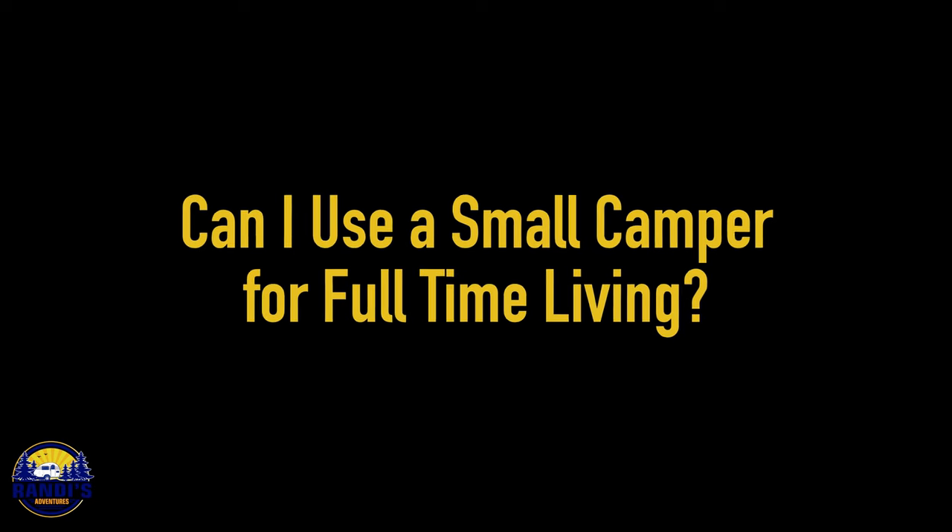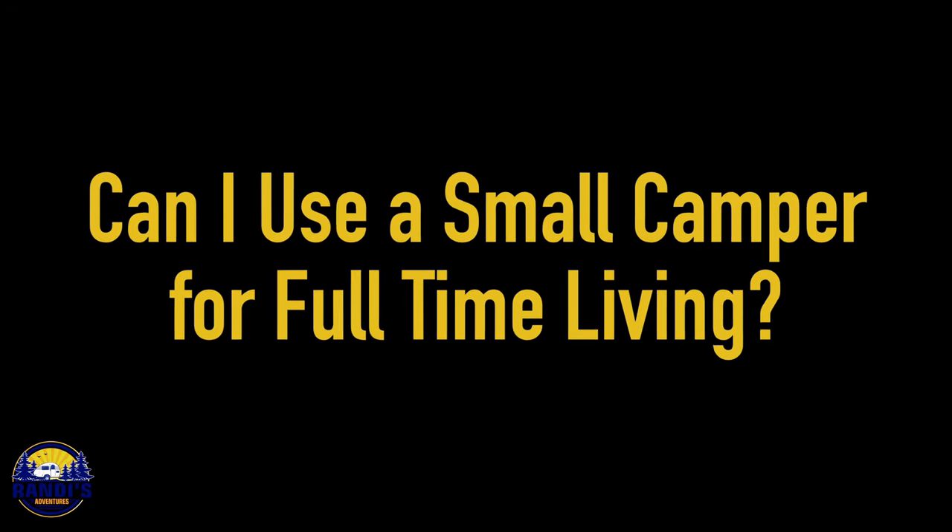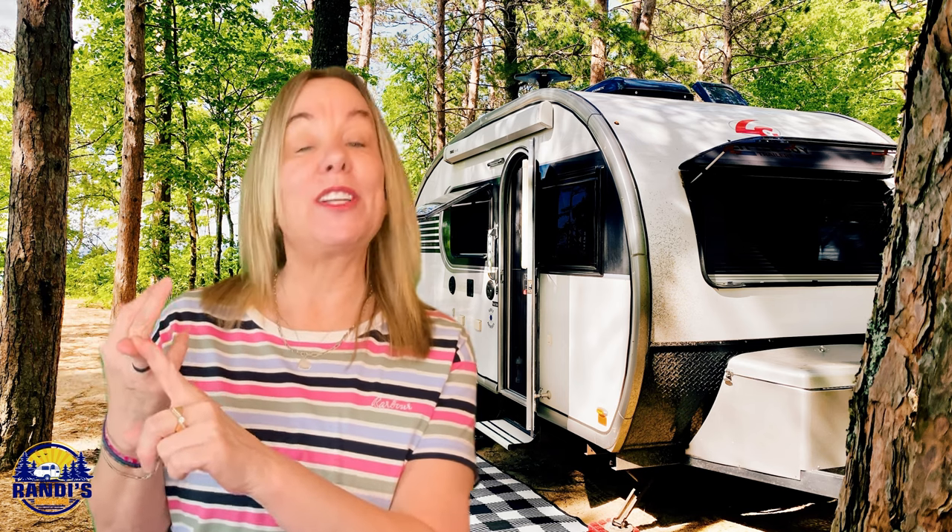Can I use a small camper for full-time living? Yes, of course you can. But living in a small camper will have its challenges — things like limited space, lack of storage, and cabin fever, to name a few. For those up for the challenge, it may be an incredibly rewarding and adventurous way to live. Just be prepared to answer a lot of questions from friends and family, like 'where's your real house?' or 'do you ever shower?' But at least you'll have some great stories to tell.